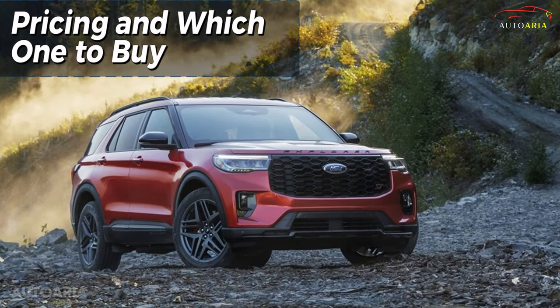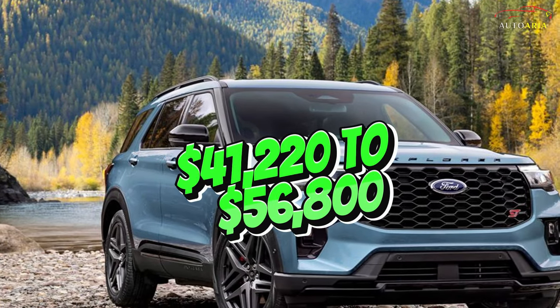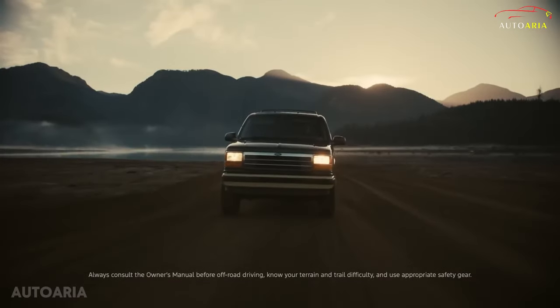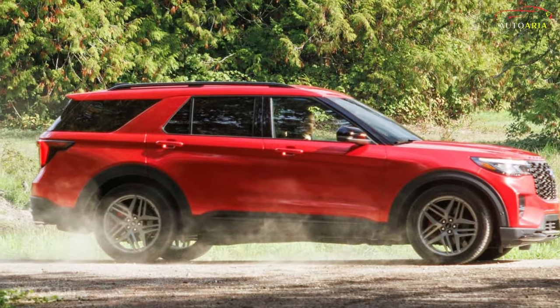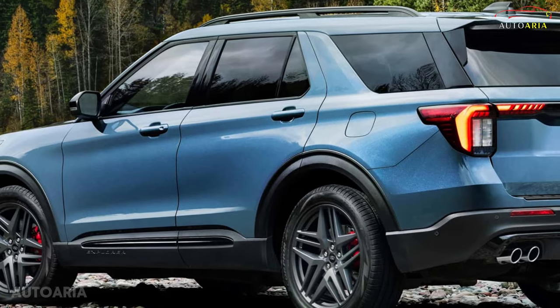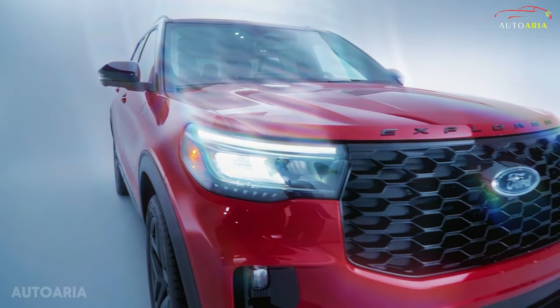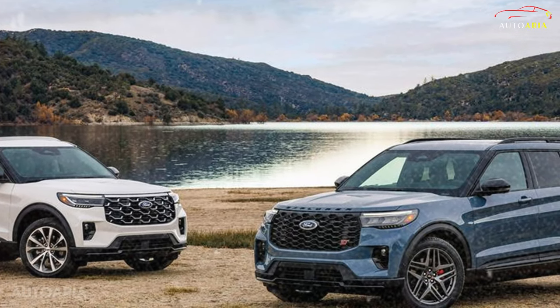Get ready to rev up your excitement with the 2025 Ford Explorer, where prices range from $41,220 to $56,800 depending on your preferred trim and added options. With the departure of the mid-level Limited model this year, it's time to turn our attention to the ST line, which we believe offers the most bang for your buck. The ST line boasts all the sporty aesthetic elements of the ST while maintaining the powerful standard 300 HP turbo four-cylinder engine.